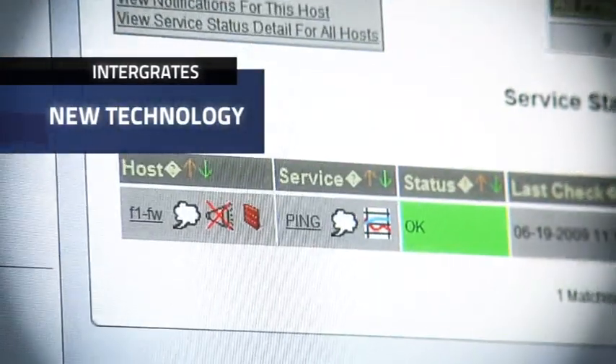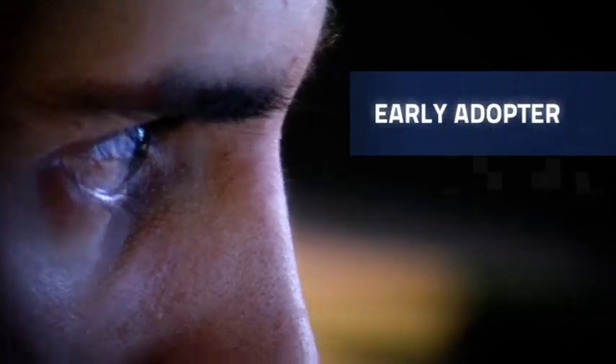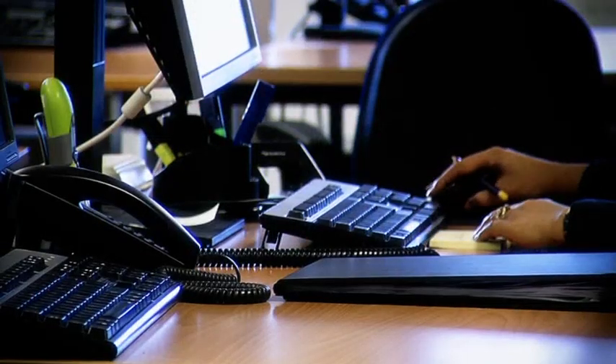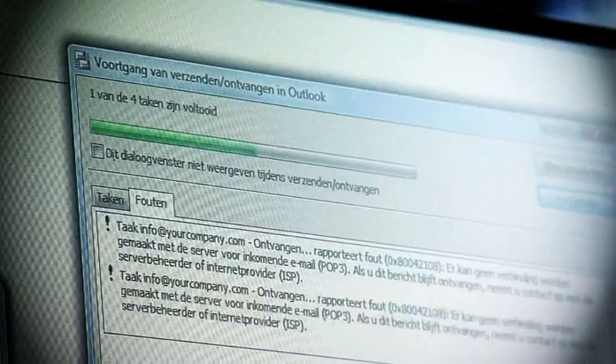Novabox is ahead of the others when it comes to quickly and effectively integrating new technologies. We are a true early adopter, something our customers profit from. Browser and platform issues are no obstacle for our software architects, thanks to our Nova platform.